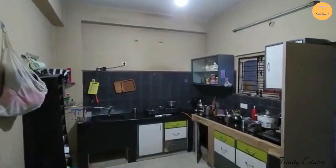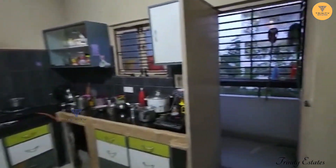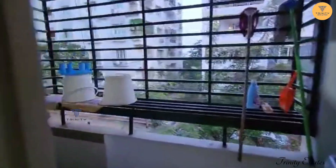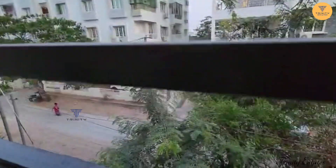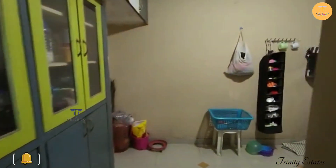This is a kitchen. This is a utility area. This is road facing. This is a ventilation area. This is a cupboard in the kitchen.